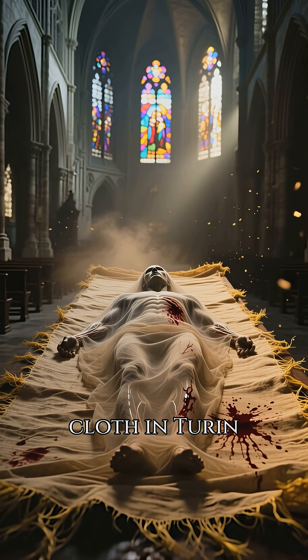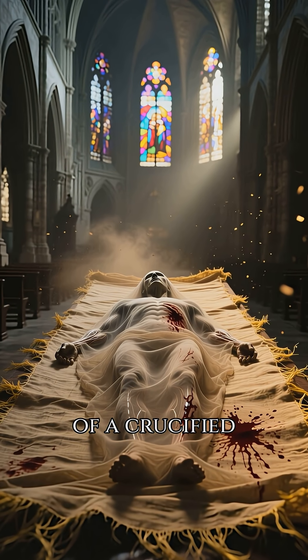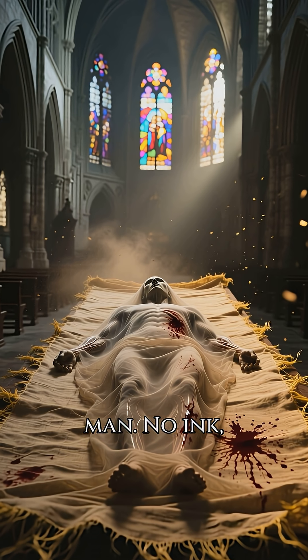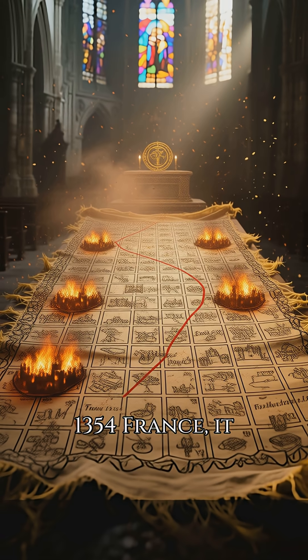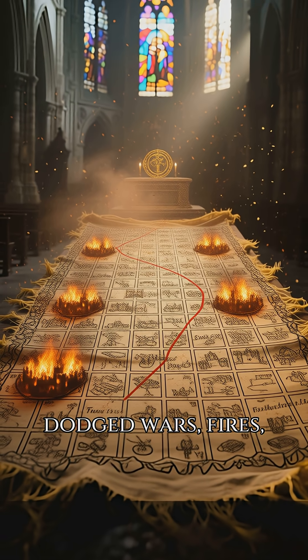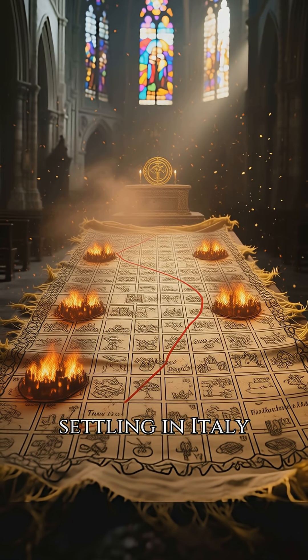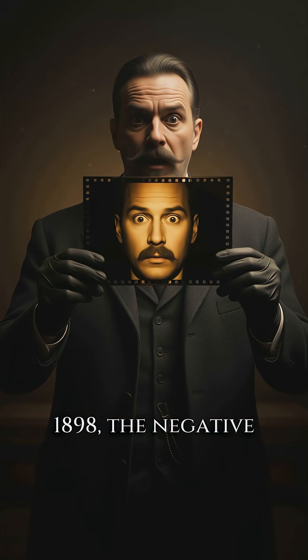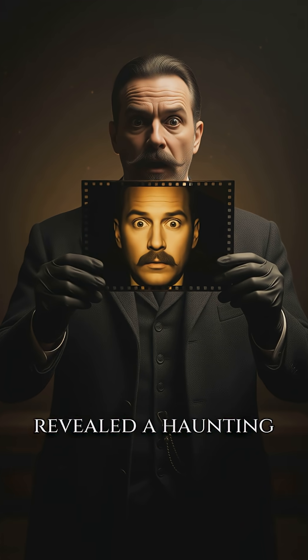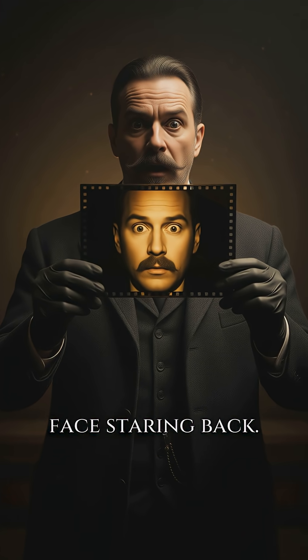A 2,000-year-old burial cloth in Turin carries a photonegative of a crucified man – no ink, no brush, just linen. First shown in 1354 France, it dodged wars, fires, and kings before settling in Italy in 1578. When a photographer snapped it in 1898, the negative revealed a haunting face staring back.